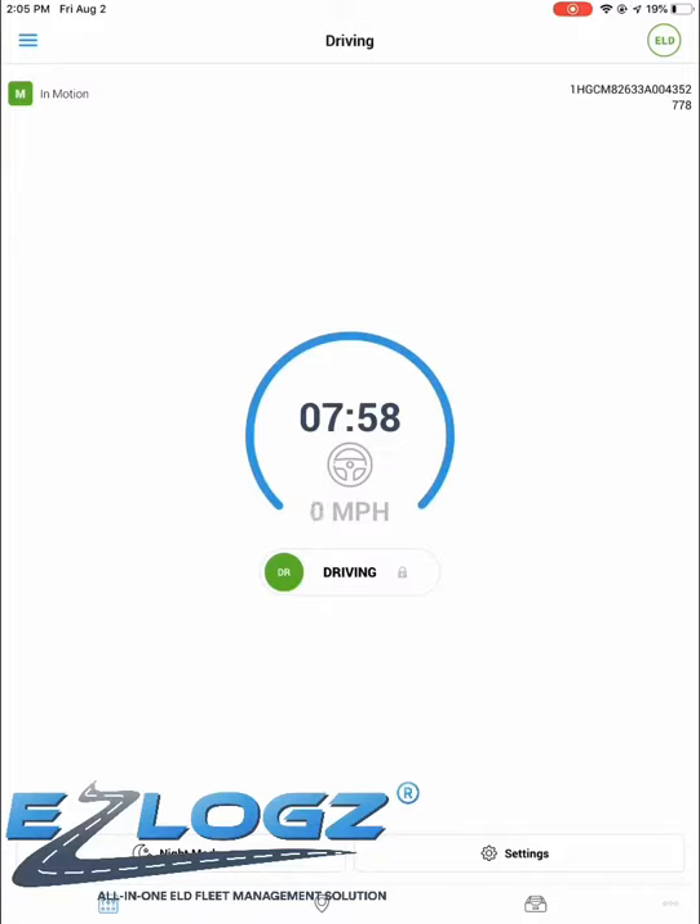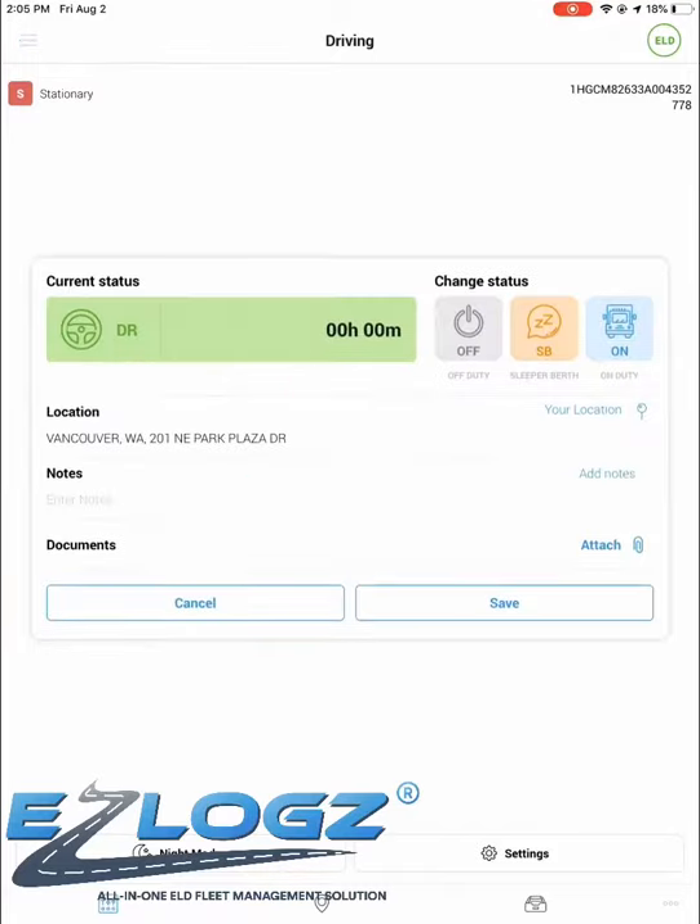When you stop, you can change status to on-duty, or if you stop for longer than 6 minutes, the app will automatically put you on-duty.